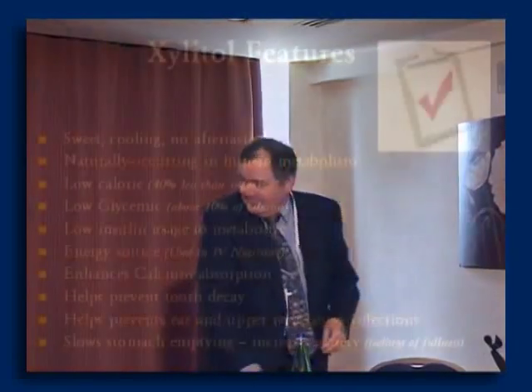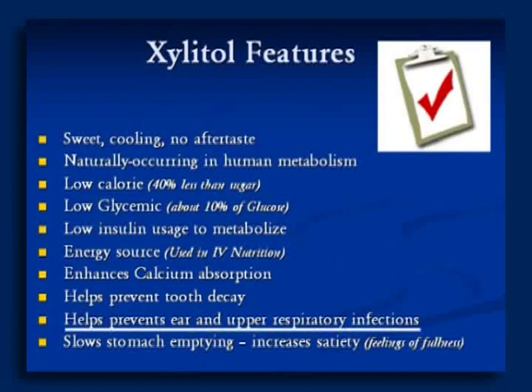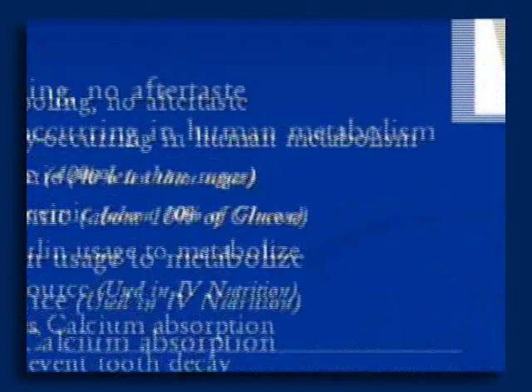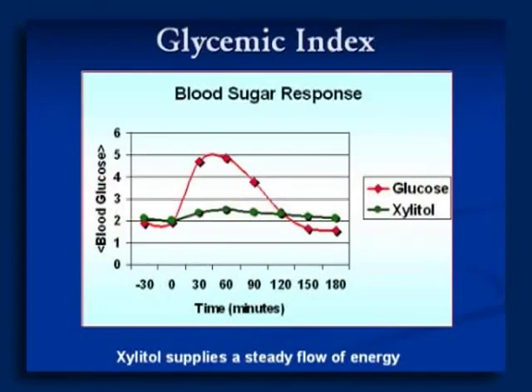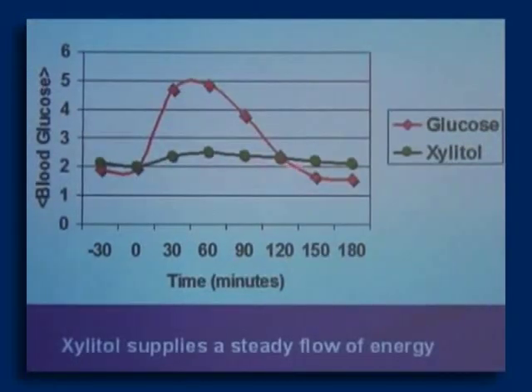Xylitol enhances calcium absorption, helps prevent tooth decay, helps prevent ear infections and upper respiratory infections, helps slow stomach emptying, and increases satiety — feelings of fullness. Xylitol is very low on the glycemic index. Compared to glucose, which has a glycemic index of 100, Xylitol has a glycemic index of 7, so there are very small changes in blood sugar with Xylitol use.